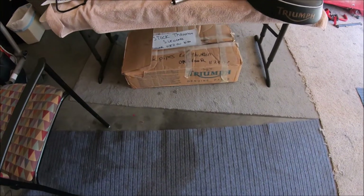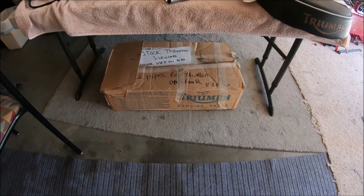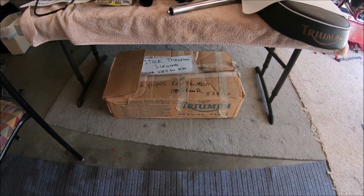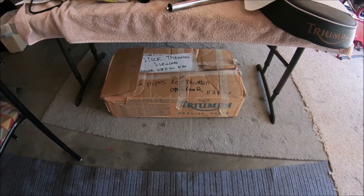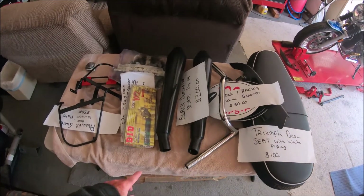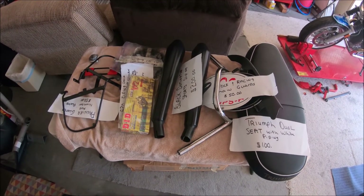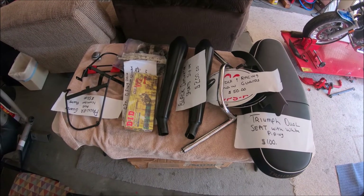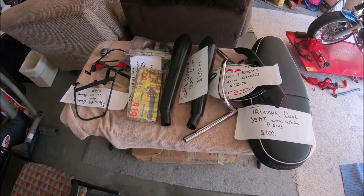I've got a brand new set of 2009 silencers that have never been on the bike. When I bought the bike I got the Triumph off-road silencer, which is on there right now. She's looking at these Dominator Sports, which are pretty cool — I used these in 2013 at the Bonneville Salt Flats. They've got a nice sound to them; they're a little loud, but they've got a nice sound.